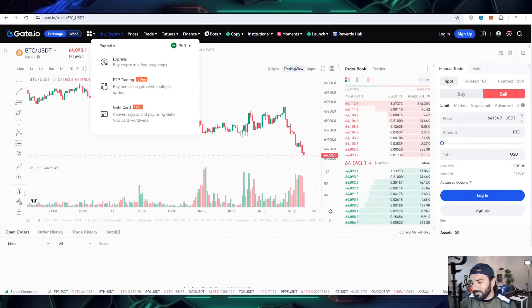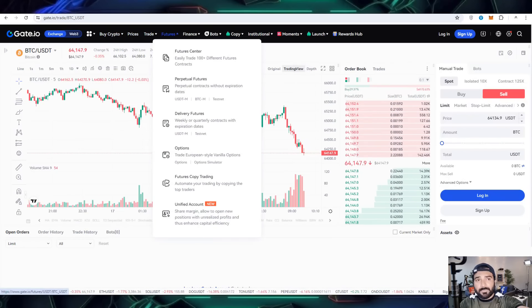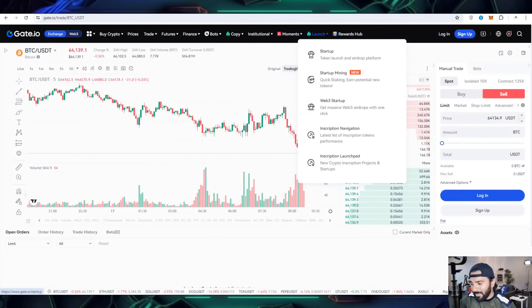The next thing is about buying crypto. If you want to do P2P trading or buy crypto using fiat, you can do all these operations on it. There are also trading options for futures trade, and many more things you can do on this platform.